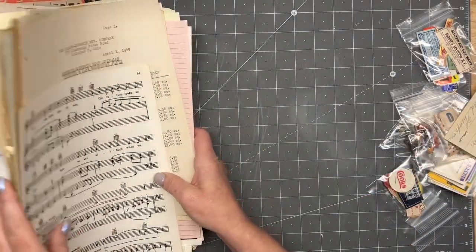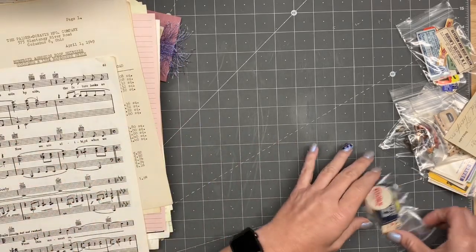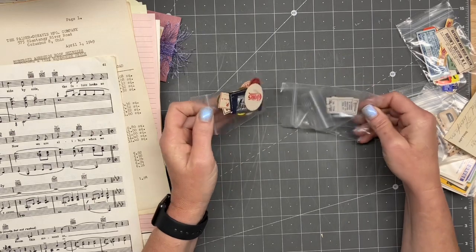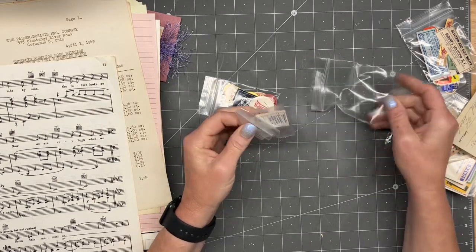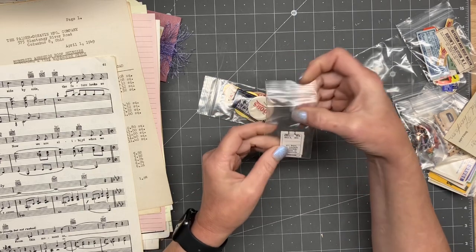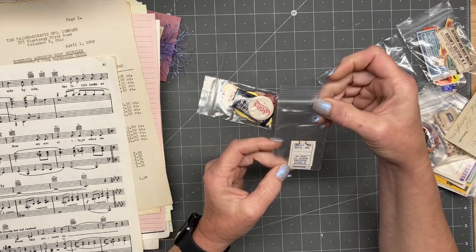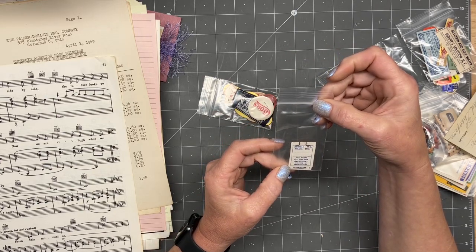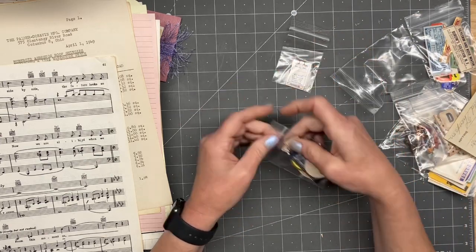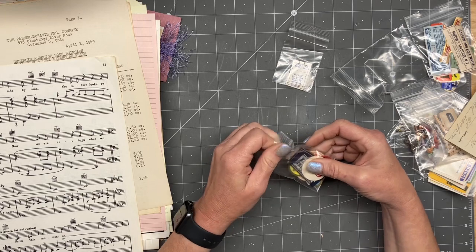All right — we'll get started on a journal here very shortly. Let's see what we got in these — these look like little tiny pieces. It's a garment tag — seeing what kind, like wool and polyester blend.